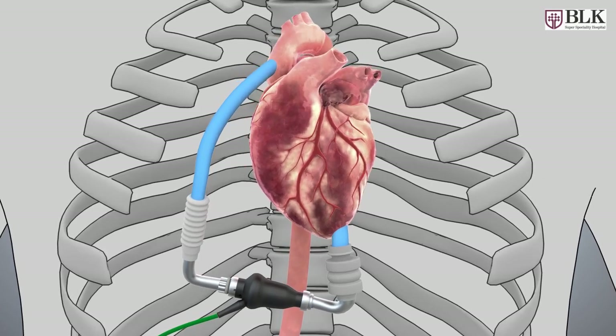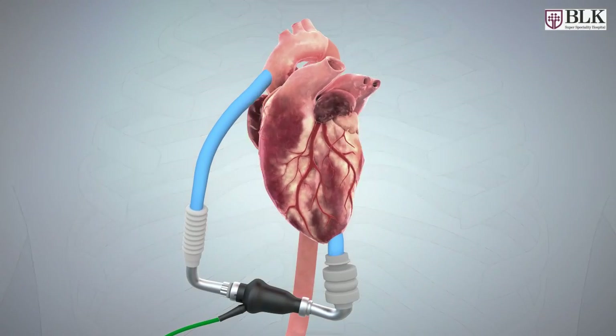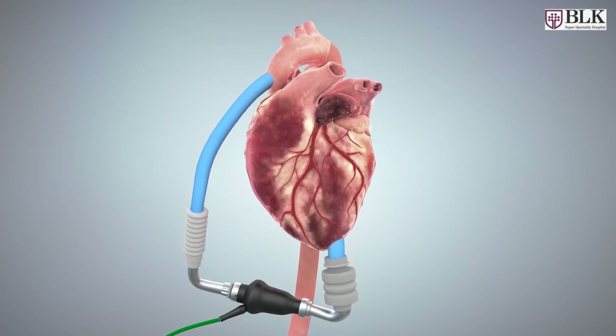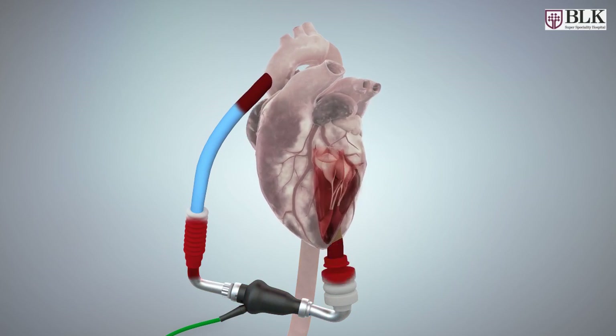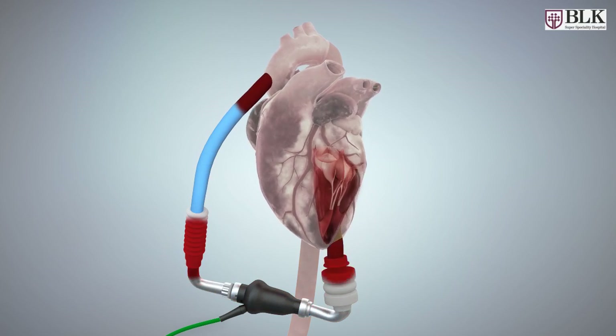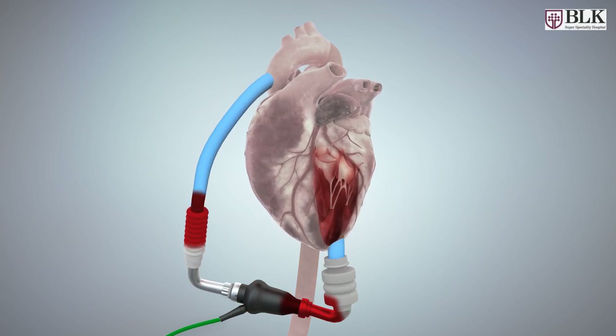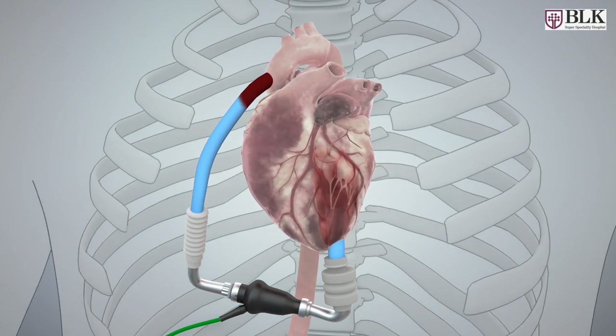LVAD is a mechanical device which helps pump the blood required by the body. The blood from the left ventricle flows through the inflow tube to the pump, and then the pump pushes the blood from the outflow tube to the aorta. From the aorta, the blood flows normally to the whole body without any problem.